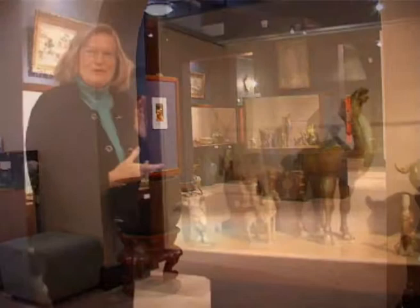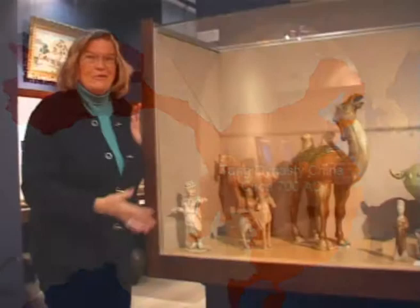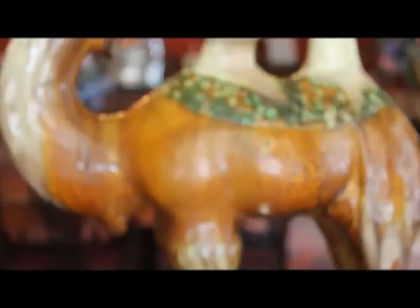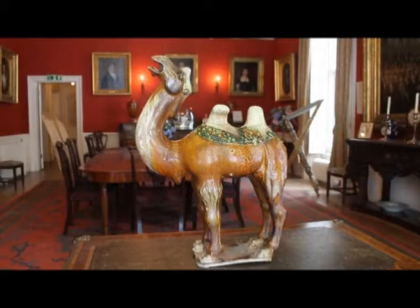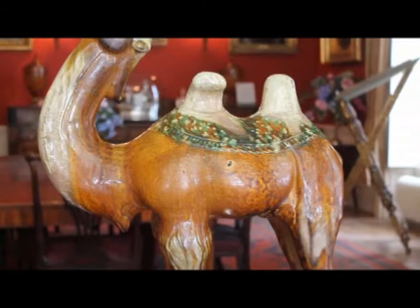This case is absolutely full of the period from 618 to 906 AD in China — the golden, glorious Tang Dynasty. First of all, trade and commerce with the camel on the Silk Road, which was absolutely vitally important for transport in and out of China: trade with Central Asia, money, luxury objects. All sorts of things came into China, and out from China came tea and much more silk.